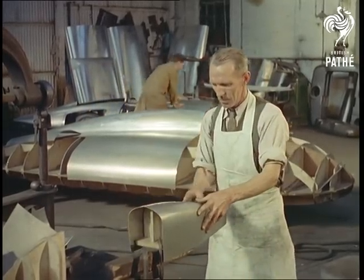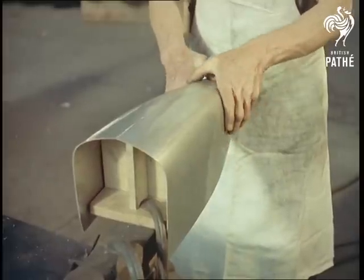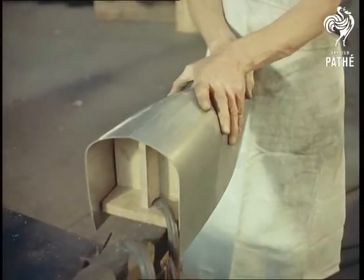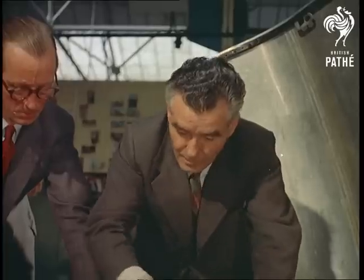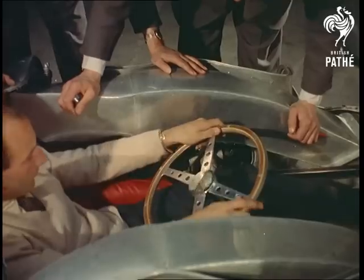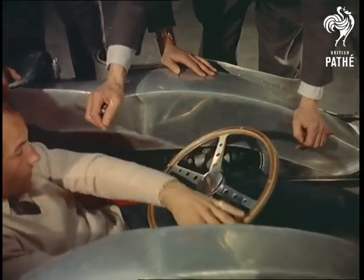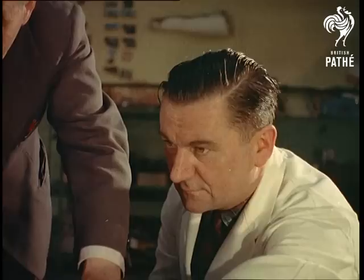Former record-breaking cars built by the same company have a more or less orthodox chassis with a streamlined skin wrapped round it to the best advantage. This time the approach is reversed. The body shape, determined primarily by aerodynamic requirements and the layout of the machinery, and of course driver Stirling Moss, has been planned to fit the shell.